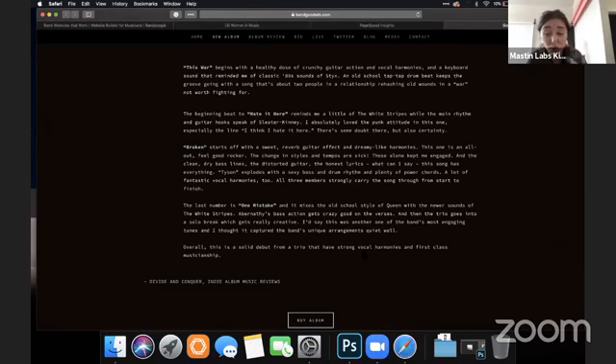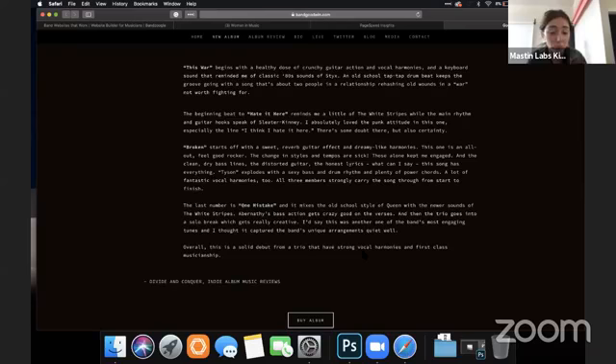It looks like the darker brand is her brand, so I'm not going to recommend she changes it to a white backdrop. If she wanted to, it would increase readability, but it's up to her. It looks really awesome. Big button, buy album — looks great.